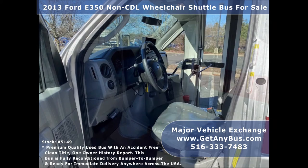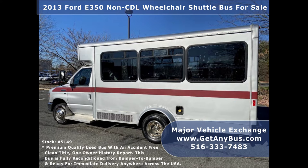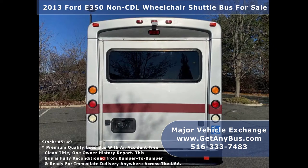It can accommodate up to 8 passengers plus driver and up to 3 wheelchair positions. Major Vehicle Exchange has reconditioned minibuses, shuttle buses, and paratransit wheelchair vans for sale, ready for delivery anywhere across the USA.